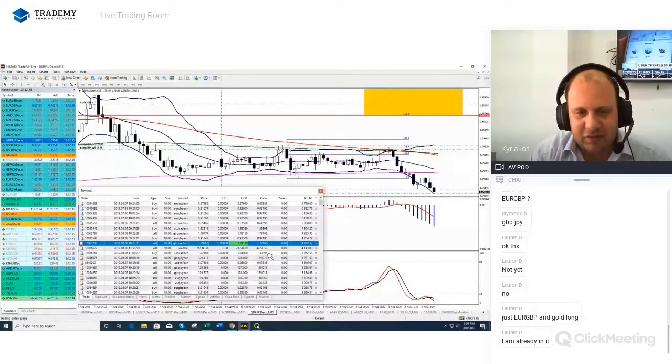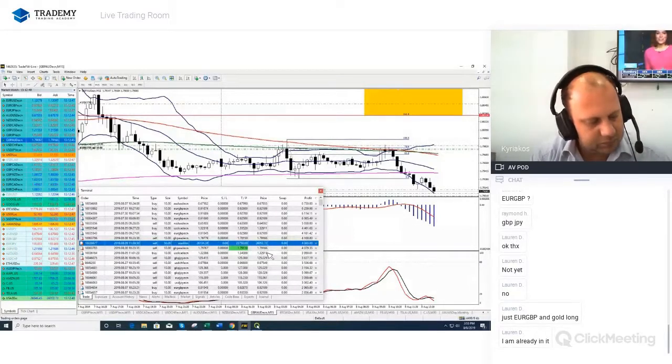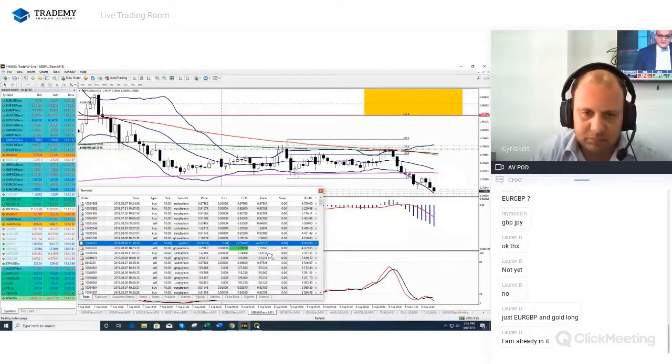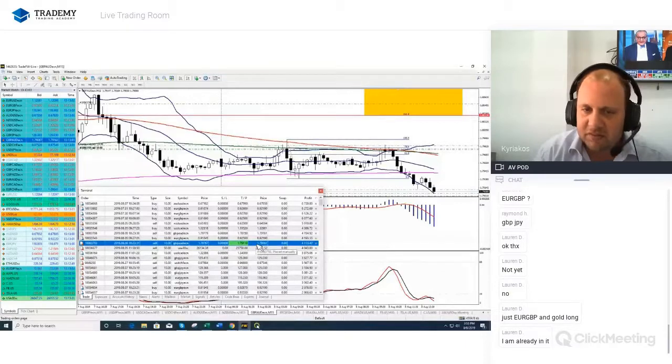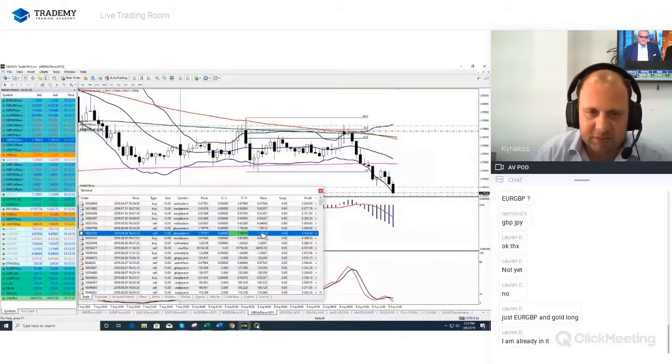Just four pips away now. I hope it doesn't trouble us a lot and just falls. I'm expecting this take profit to be triggered any second now. There we go — just 2.5 pips away, 1.8 pips away. Let's give it the money — 0.5 pips, 0.6 pips. Come on.